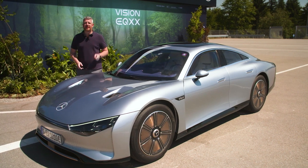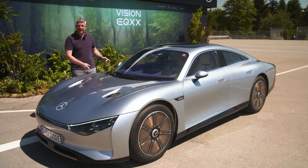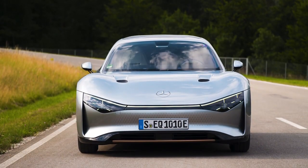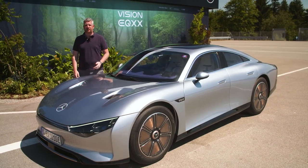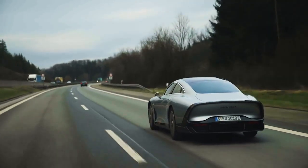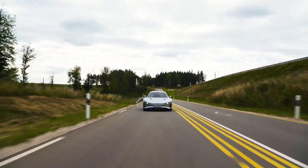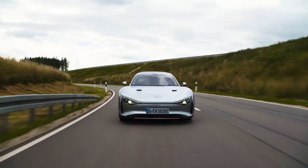Hello, MotorOne. I am here in Immending, Germany at Mercedes-Benz Proving Grounds to drive this — the Mercedes-Benz EQXX Concept. We've written a whole lot about this vehicle over the past few months, from its record-breaking runs to the south of France and to the UK, and now I'm finally going to drive this ultra-long-range, ultra-efficient, ultra-aerodynamic electric concept.